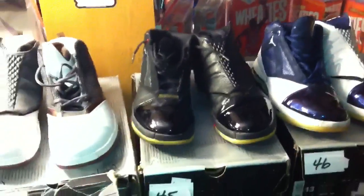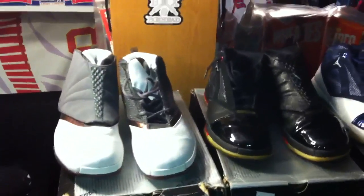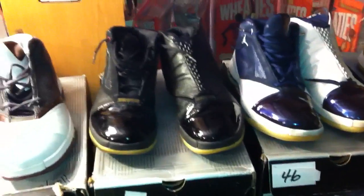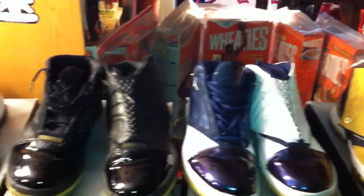Jordan, unlike the 15, wore the 16 when he returned to the Wizards — specifically the ginger colorway. Here is a picture of MJ wearing the ginger against the Pistons. Other players to wear this shoe were Reggie Miller, Ray Allen, Ron Harper, Mike Bibby, and Darius Miles. And did you know that also in 2001, Barry Bonds broke the single season home run record?